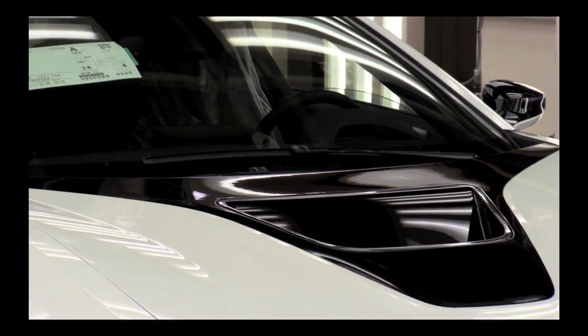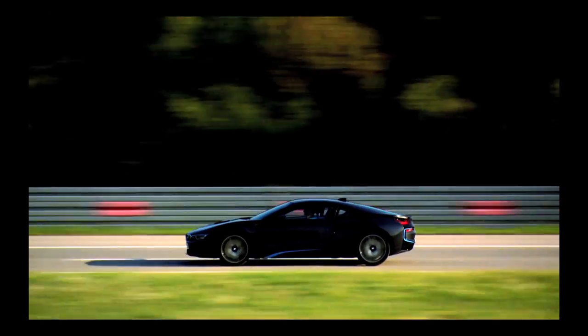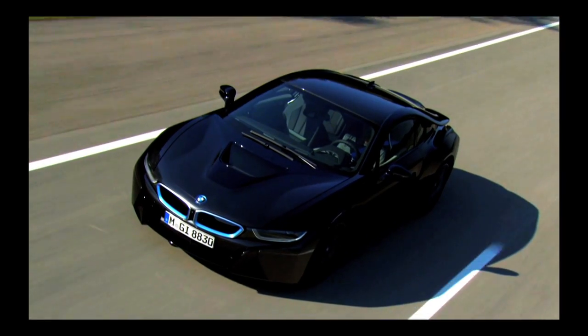A modern plant with the latest production technology — an apt birthplace for an innovative super sports car.